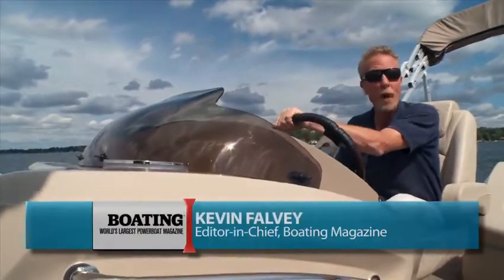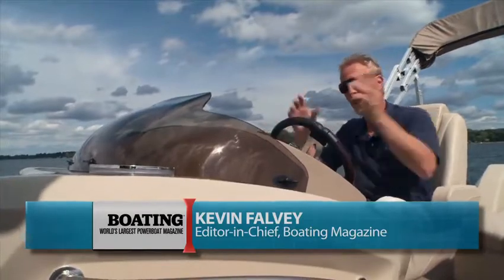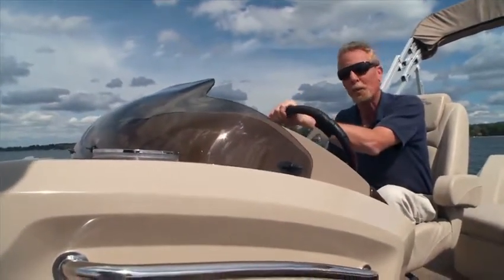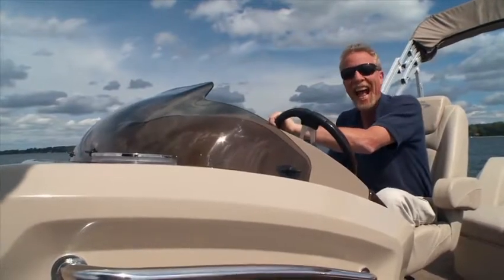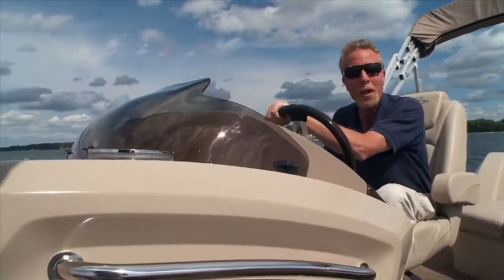Hi, I'm Kevin Falvey, Editor-in-Chief of Boating Magazine, here aboard Bennington's 2550 RCL, known as the Club. This boat features pillow-topped upholstery, espresso-wash teak accents, and an innovative and accommodating layout that we just can't wait to tell you all about.